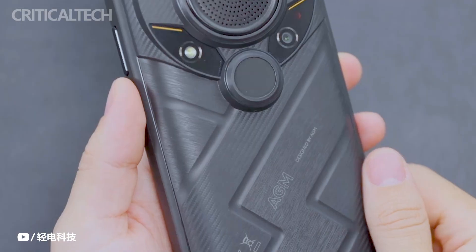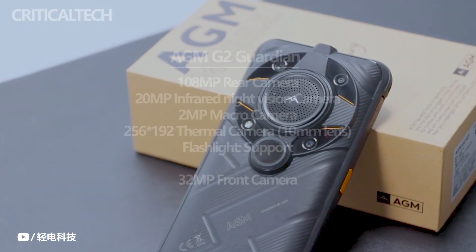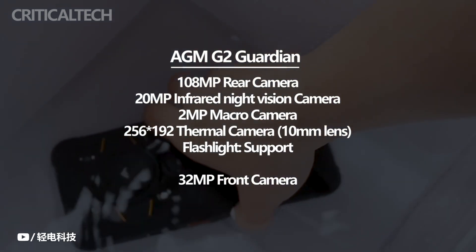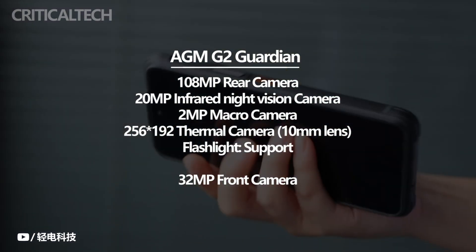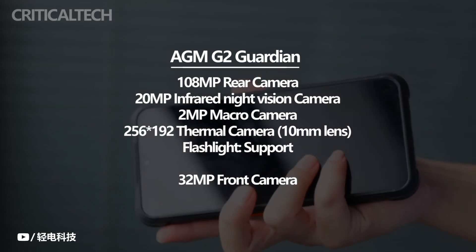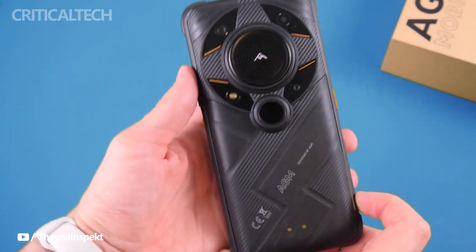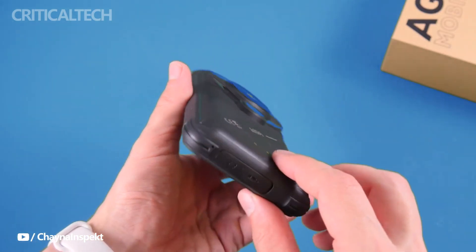The 108-megapixel primary camera, the 108-megapixel macro camera, the air pressure balance hole, and the flash LED are all located around the back. The thermal camera and the infrared camera with the IR LED, concealed beneath the plastic cover, are placed next to it. Two pins for the optional standing charging case are located slightly lower along the back panel.